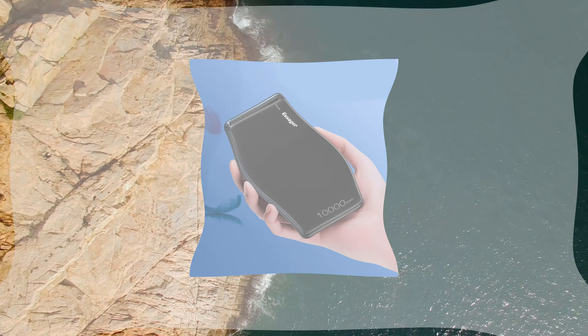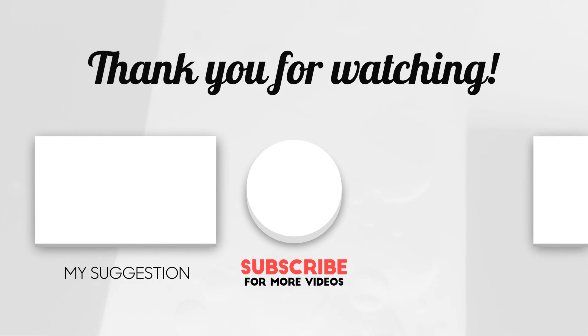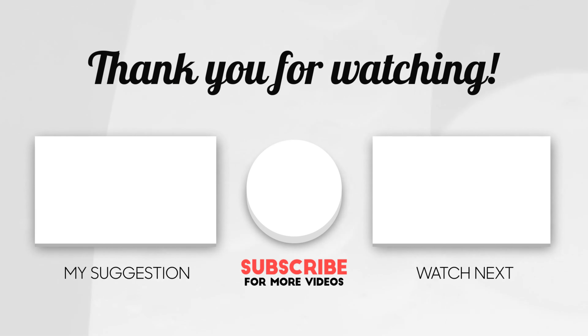Thanks for watching this video. Please subscribe, like, share, and leave a comment to get more storage solution videos like this. Hit the like and subscribe button and leave a comment below to let me know what you'd like to see next.